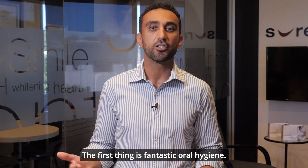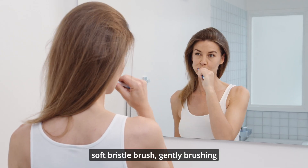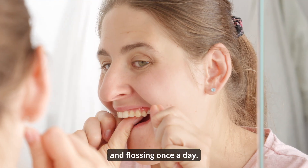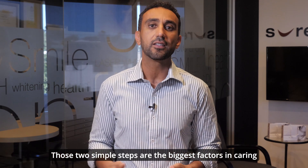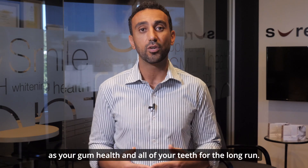The first thing is fantastic oral hygiene. That means great tooth brushing technique with a soft bristle brush, gently brushing all the way to the gum level twice a day and flossing once a day. Those two simple steps are the biggest factors in caring for your dental veneers, as well as your gum health and all of your teeth for the long run.